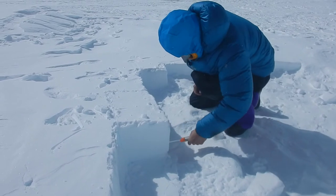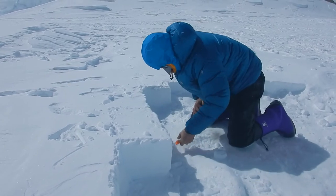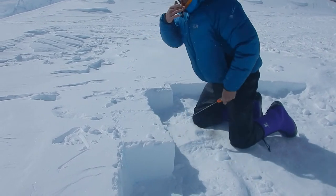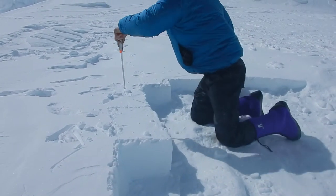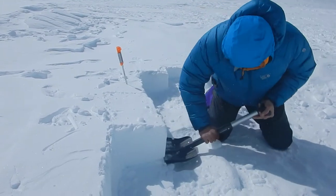Now at 17,000 feet, it makes you short of breath just sawing out ice blocks. Don't worry, I left all the medkits — I left them all down at 14,000 camp. Kidding.